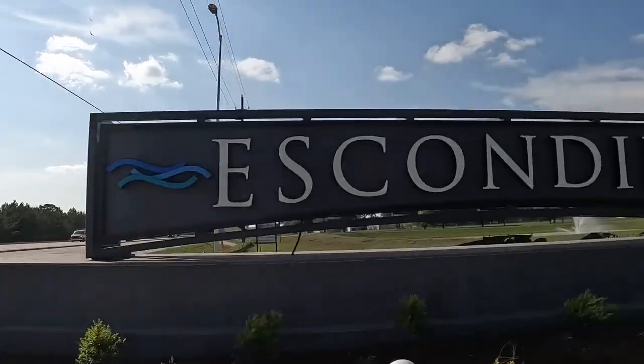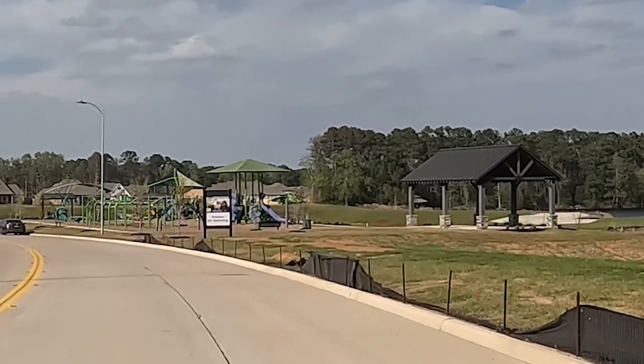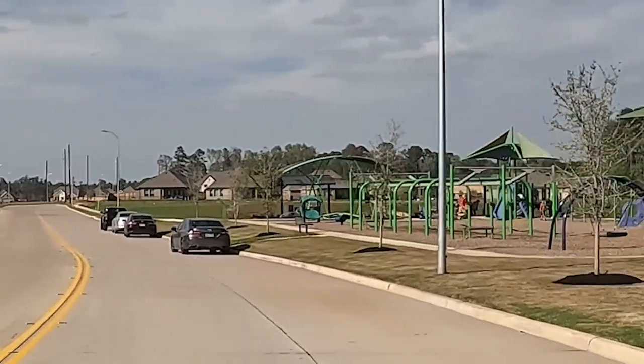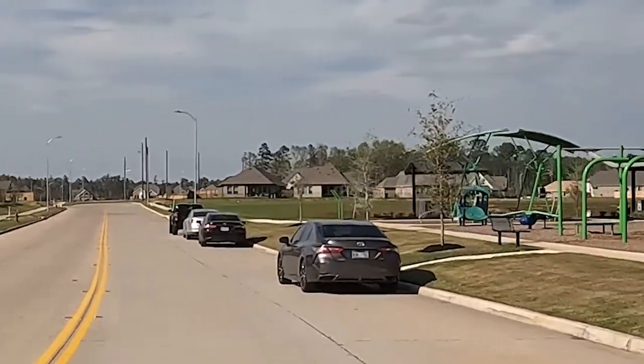We're out here at the David Weekley model in Escondido. It's a great little community in northern Magnolia. What I like about this community is it's really affordable, great for first-time homebuyers, and it has some really cool amenities — a big reservoir with fish where you can fish, a playground, a pavilion, and a fishing pier. That all comes as part of your package out here.